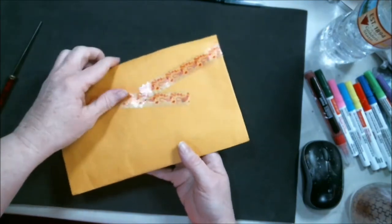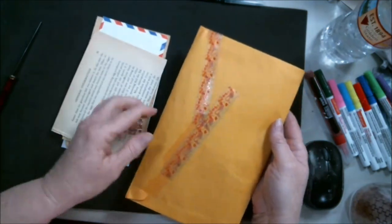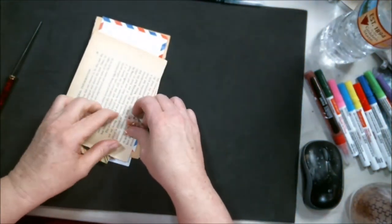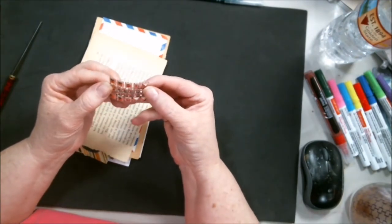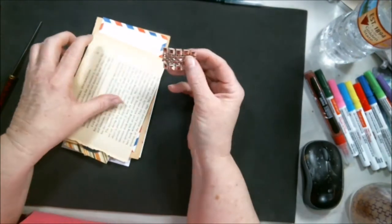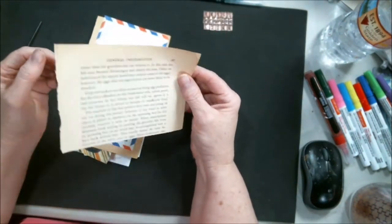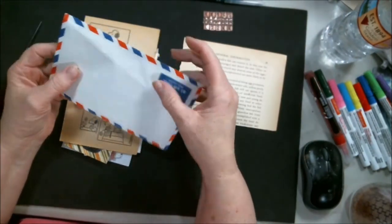I split it open but I haven't seen what's in it yet, so let's see! It seems that in these trades we always kind of pass some things on that we use in our art and stuff.